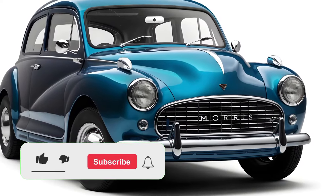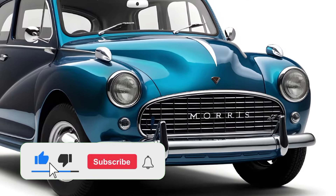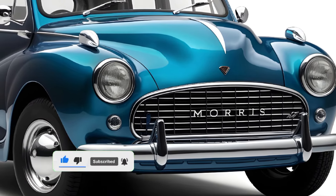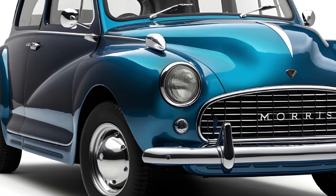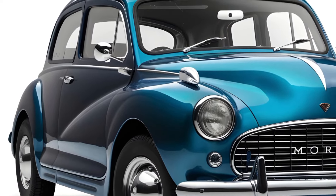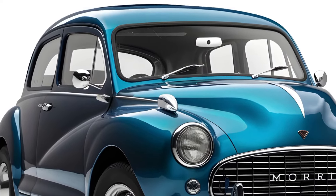In 2025, the iconic Morris Minor is making a triumphant return, and we're here to give you an in-depth look at this modern revival of a classic. Prepare to be captivated as we explore the stunning design, cutting-edge technology, and the timeless charm that defines the new 2025 Morris Minor.